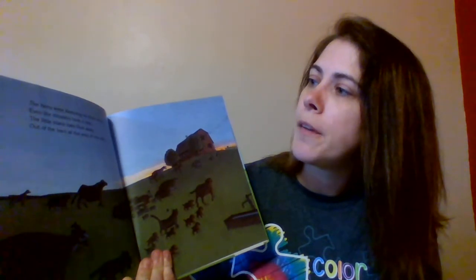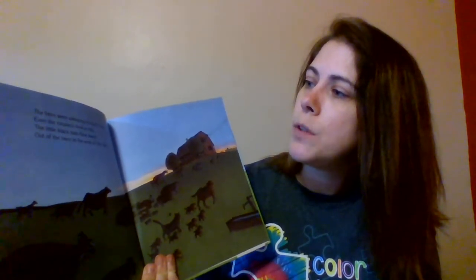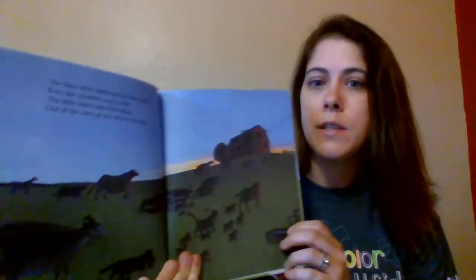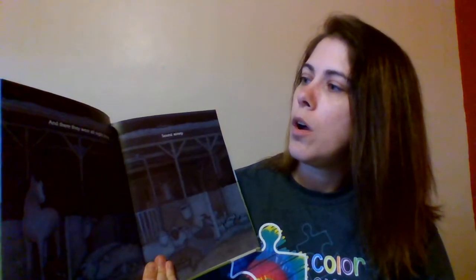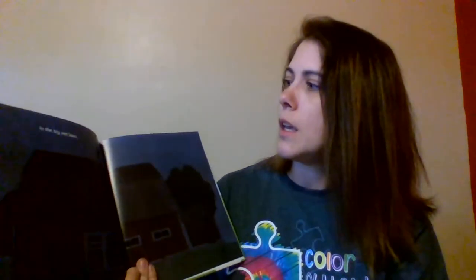The hens were sleeping on their nests. Even the roosters took a rest. The little black bats flew away out of the barn at the end of the day. Look, there's the barn — all the animals are walking to the barn to go to bed. And they were all night long, sound asleep. It's so dark — they're all sleeping in the big red barn.